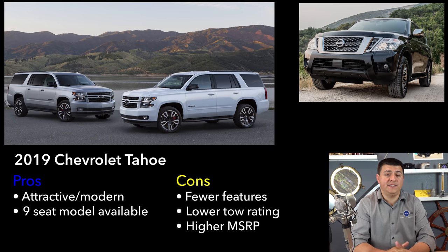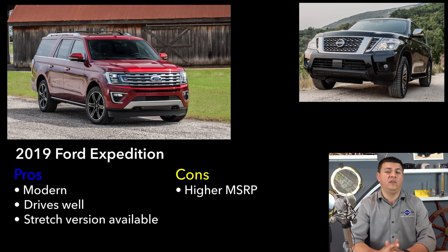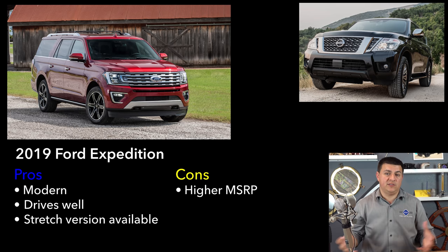The recently redesigned Ford Expedition is the next very direct competitor. Ford has gone all-in on aluminum and turbocharged engines in a desire to make it the most efficient in the segment — and overall efficiency, especially on paper, is excellent. If you start driving hard or towing a lot, fuel economy will drop, but it'll still be more efficient than the Nissan. On the other hand, it's also more expensive, with fewer generous dealer discounts and an MSRP starting over $52,000. On the inside, the Expedition is definitely the most modern-feeling entry in the segment — and if you want extra room, there is a stretched version available, which we don't find on the Armada.